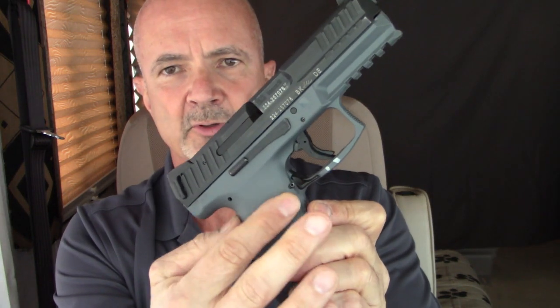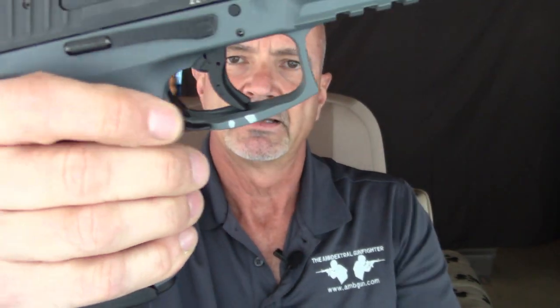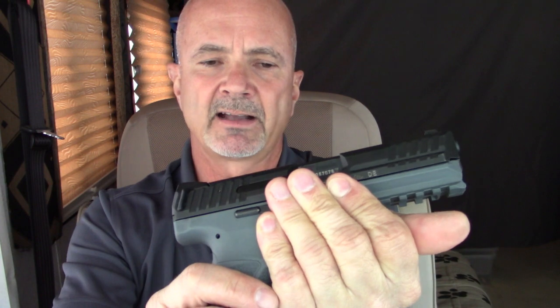The paddle magazine release is by far the best way to dump magazines — first because it's fully ambidextrous, but more importantly because it doesn't disengage from impacts. On a typical pistol with a button magazine release on the side, pocket carry or waistband carry can result in the release hitting something and partially disengaging the magazine — leaving it sitting in the mag well but not fully engaged, giving you one shot before a malfunction. The paddle design prevents that, and a decent holster covering the trigger guard protects it from accidental activation anyway.